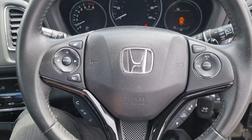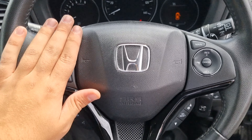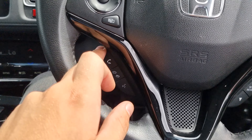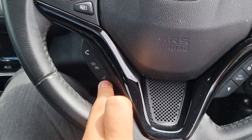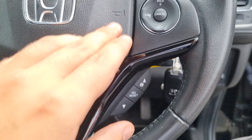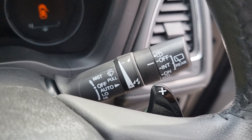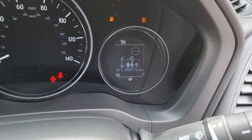Moving over to the steering wheel now, we've got a multi-function steering wheel. We've got your audio controls on the left, cruise control and speed limiter on the right, Bluetooth hands-free and voice control just below the audio, and then your onboard computer just below the cruise and speed limiter, with automatic headlights and windscreen wipers.